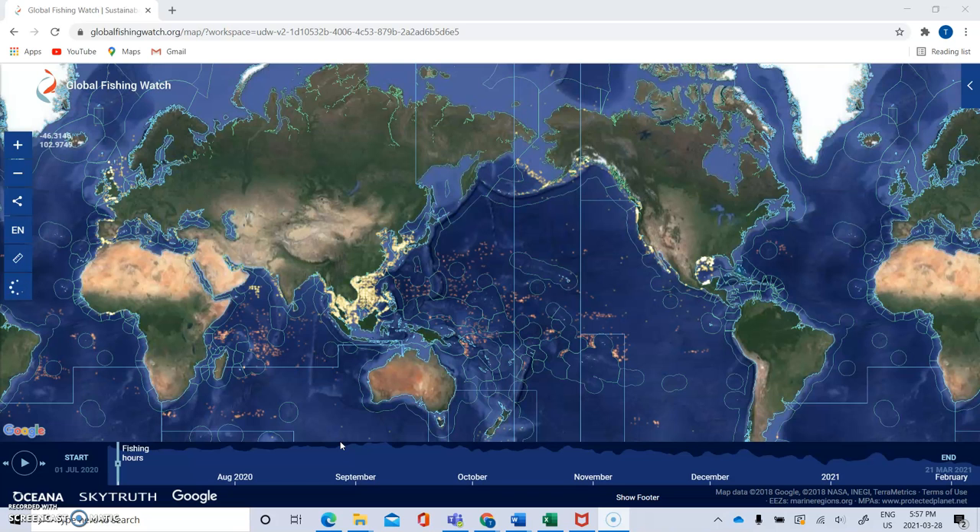One thing you can look for is when ships are broadcasting their positions through AIS and showing up as red dots, and then suddenly they stop broadcasting — but you can see through their movement pattern that they then appear in areas where there's a concentration of a lot of these dots.